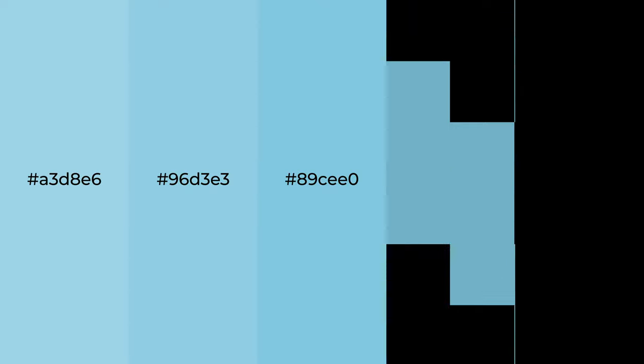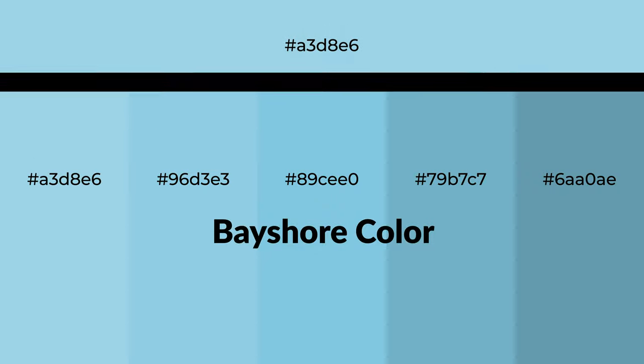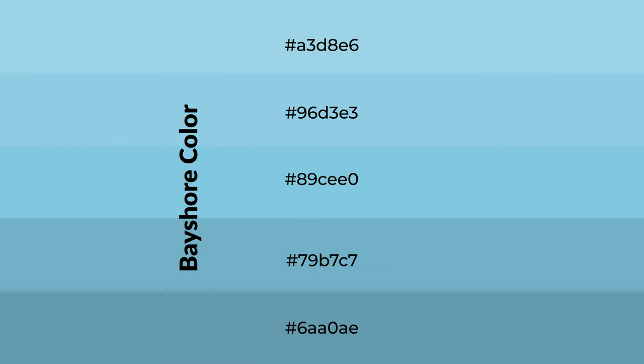Cool shades of Bayshore color with blue hue for your next project. To generate tints of a color, we add white to the color. Tints create light and exquisite emotions.